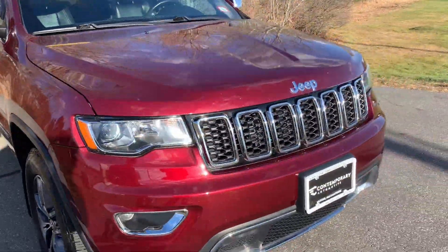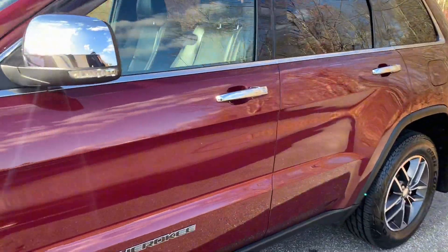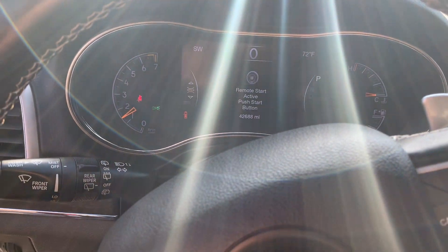Double-click the remote starter and the wheels go off. Have it set up so your remote starter has your heated seats and heated steering wheel go on. Inside the vehicle — get inside and take a look at this mileage: 42,688 miles for a 2017.